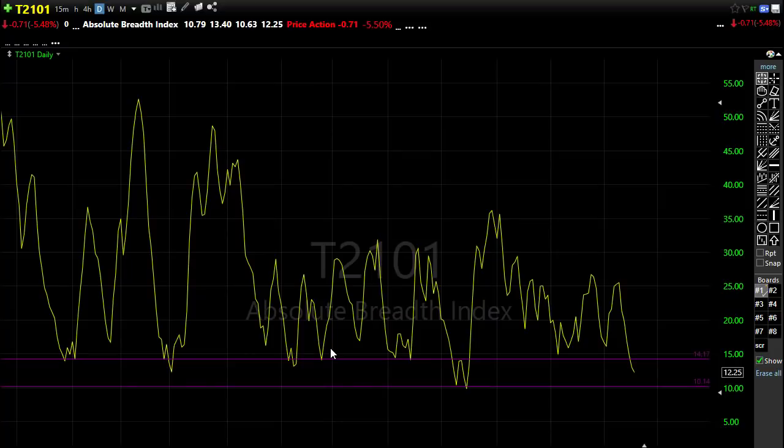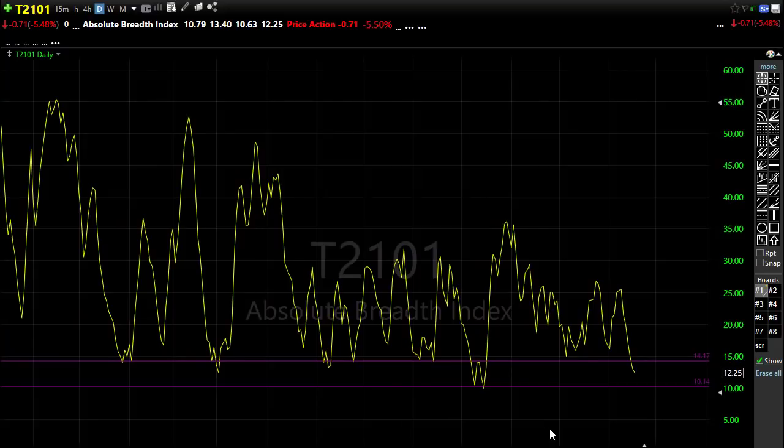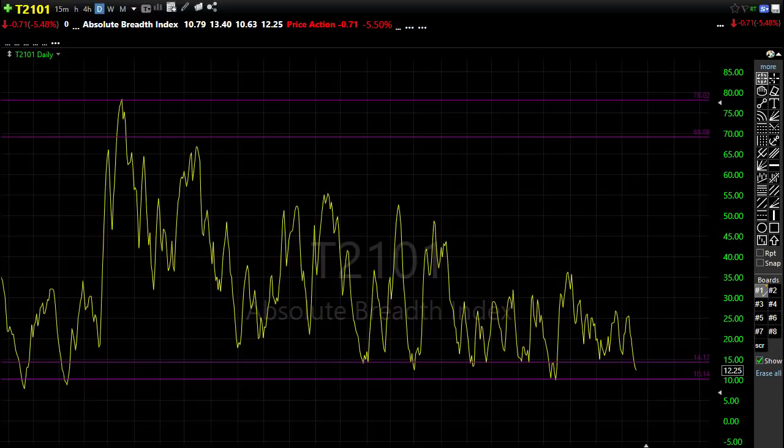Our T2101 — as you can see, we're down here, we're kind of sliding down toward the bottom of the ocean here. But that doesn't mean that we have to fail in the market. It just means that we're continuing to wind this big wedge in here.